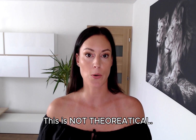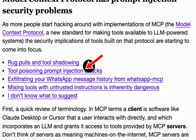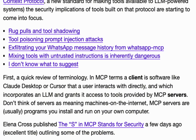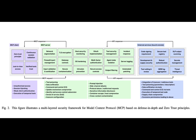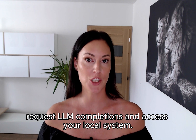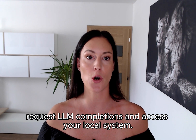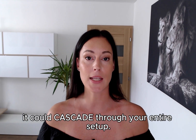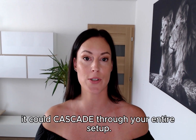This is not theoretical. Security firms are finding actual vulnerabilities in popular MCP servers. One GitHub MCP server with 14,000-plus stars had a critical vulnerability that allowed unauthorized access. The scary part? MCP servers can chain together, request LLM completions, and access your local system — if one gets compromised, it could cascade through your entire setup.